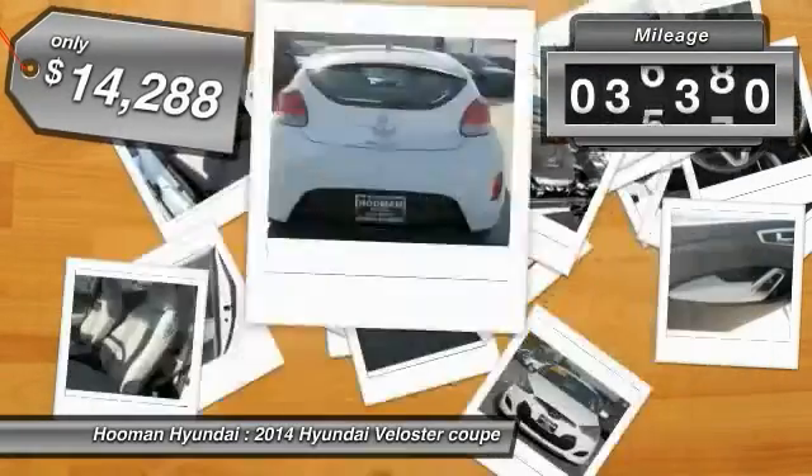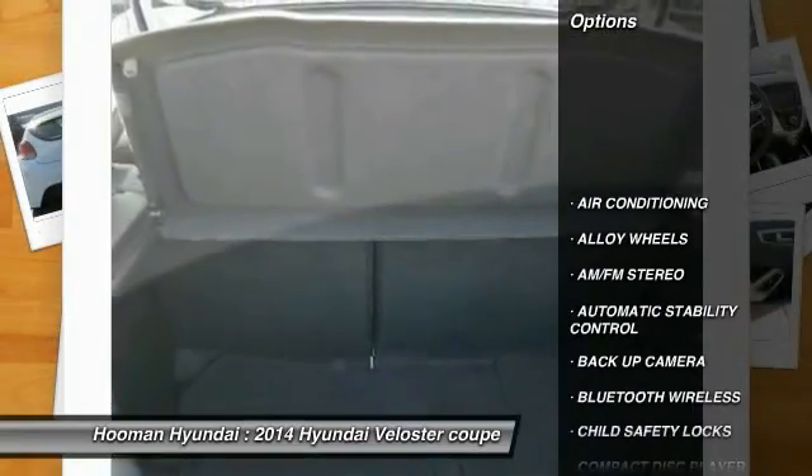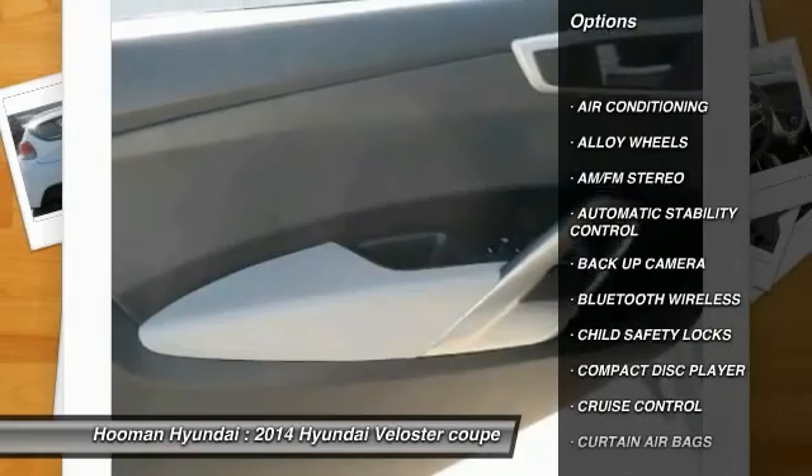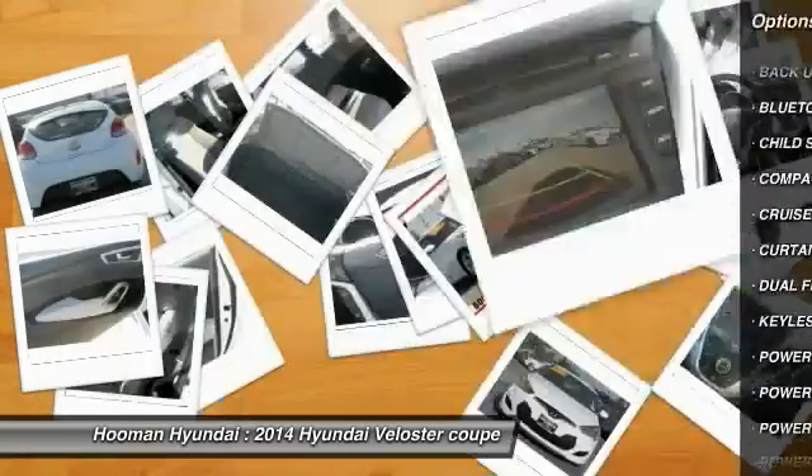This vehicle has less than 40,000 miles. Here are some of this vehicle's great options: keyless entry, backup camera, traction control, and Bluetooth wireless data link for hands-free phone.